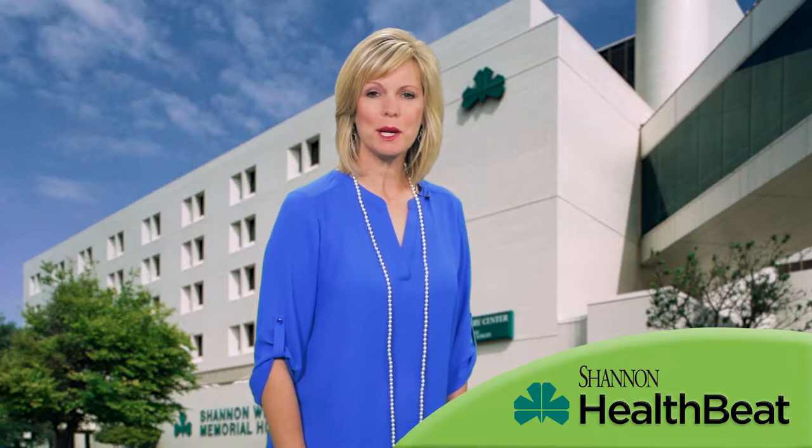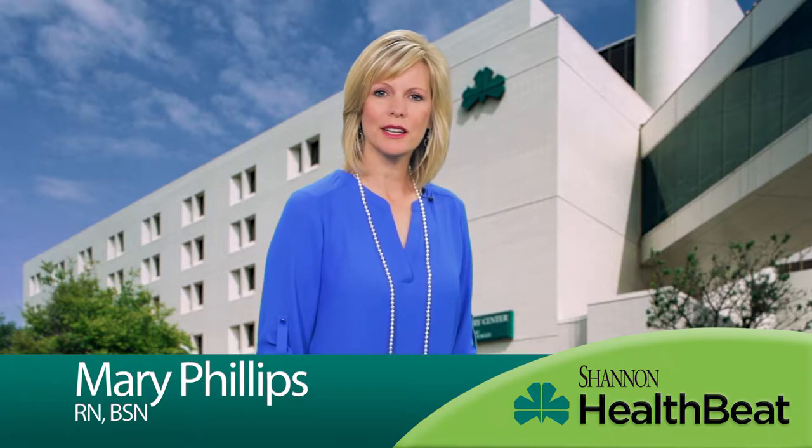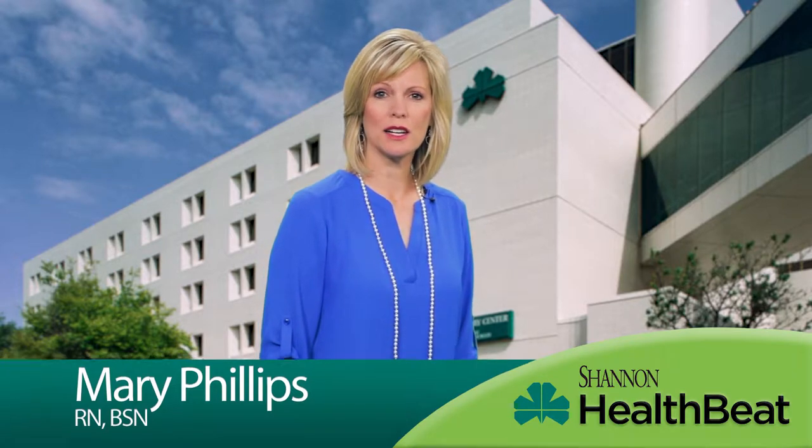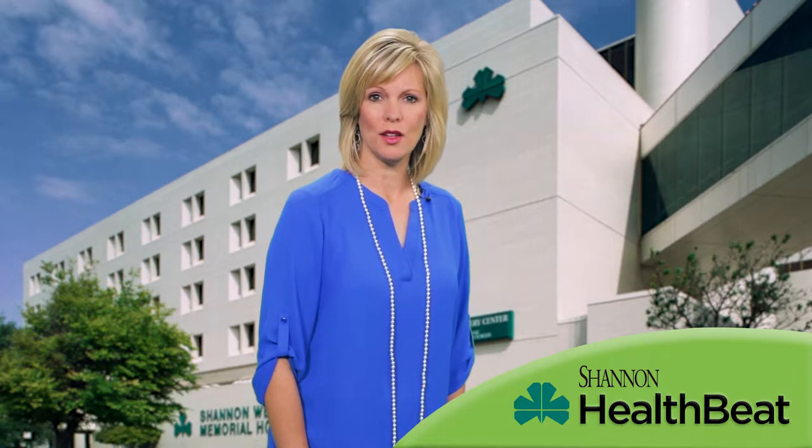There are around 90 million people in the United States suffering from chronic pain. Unfortunately, a lot of patients are put on narcotics for the treatment of their pain and can eventually become dependent on them.